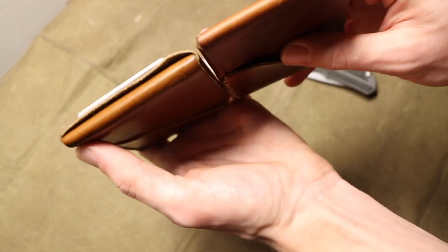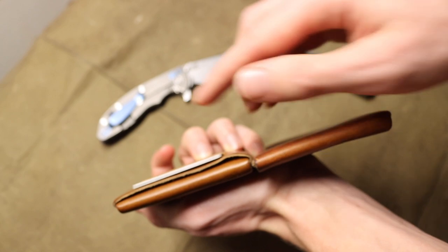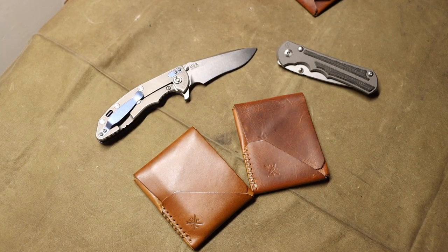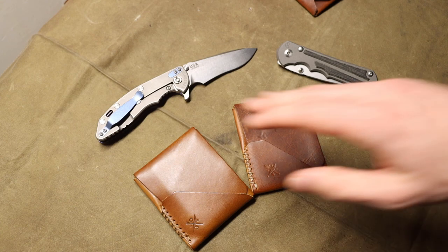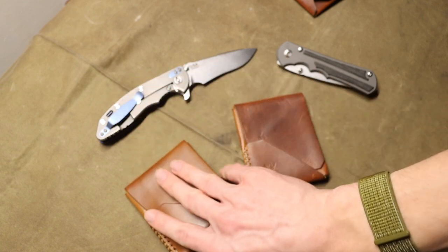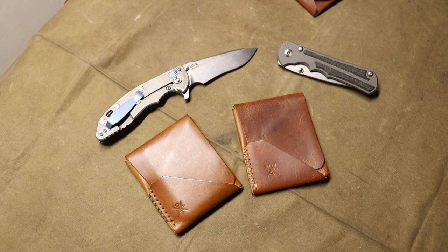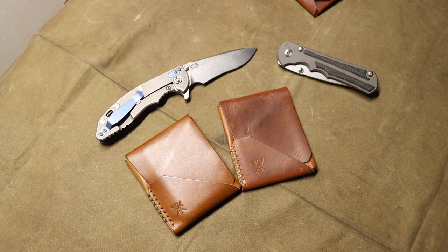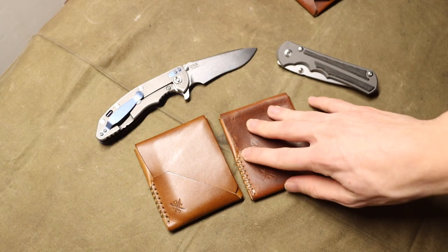I've moved to their newer updated model, the Quick Draw - essentially the Top Sider with an added panel in the back that lets you put cards there too. I put my IDs in the back for quick access. Having IDs back there also allows more room inside the wallet for cash, hunting licenses, and other items. That's what I really like about the Top Sider Quick Draw.